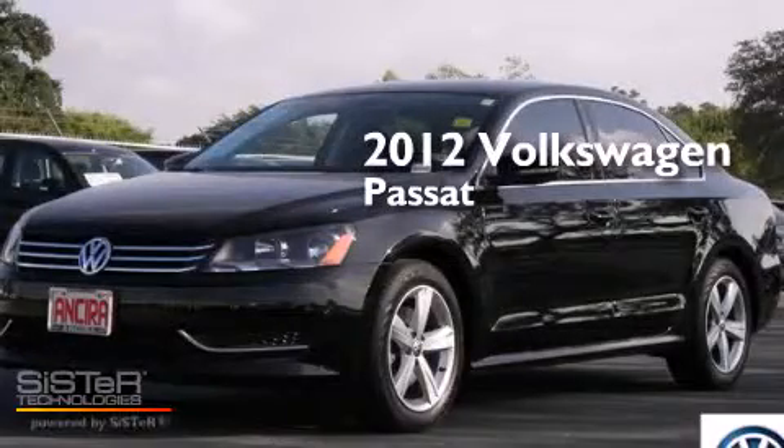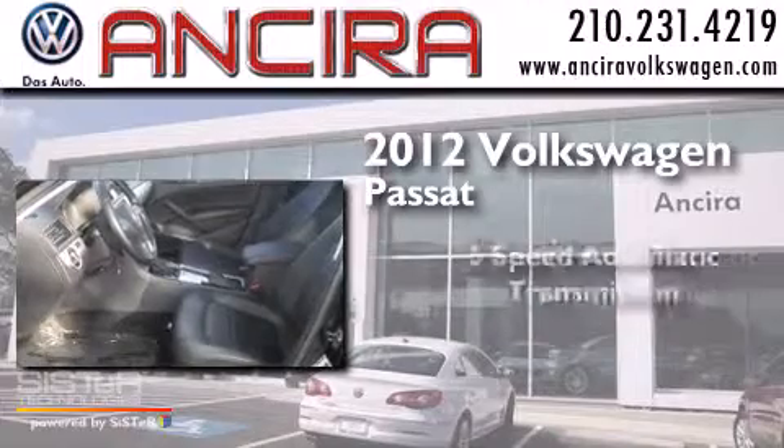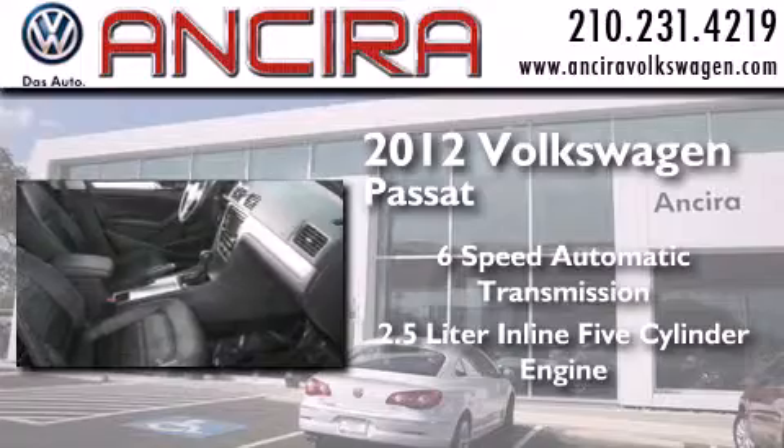This is a 2012 Volkswagen Passat. This car has a six-speed automatic transmission and a 2.5-liter inline five-cylinder engine.